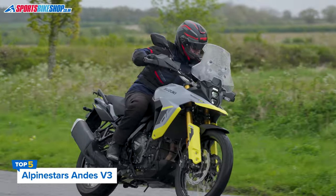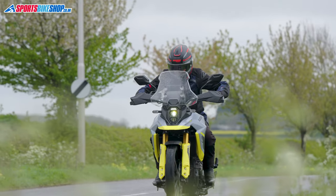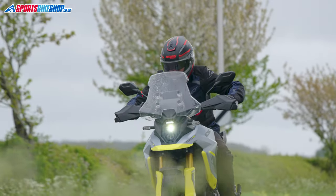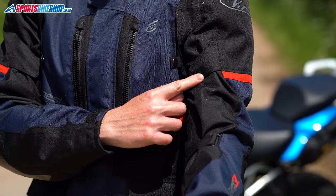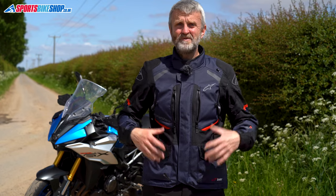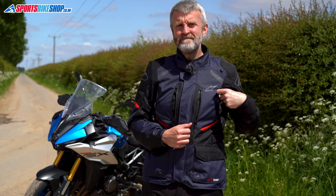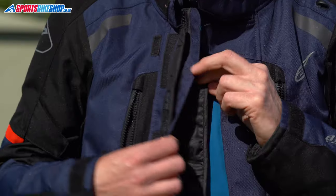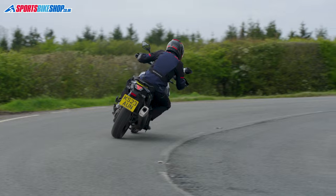Last but not least, the Alpinestars Andes V3 — it's the priciest of the five jackets here, but you can see where the money's gone as the build quality is high and the feature list is comprehensive. There are twin fit adjusters on each sleeve, classy belts for waist cinching, a collar hook back, deep pockets, and more vents than on the other jackets. Two of those vents are direct air vents so there's no membrane blocking them. The removable thermal liner also has a flap that protects the area behind the zip. The overall CE rating is single A with armour at shoulders and elbows meeting basic level 1, and a back protector insert could cost you up to £60.